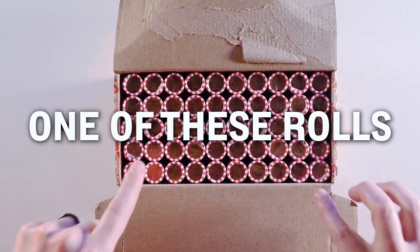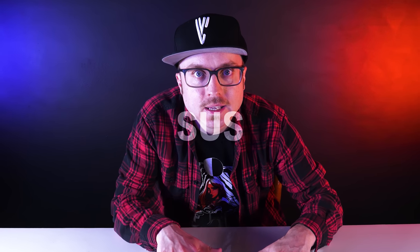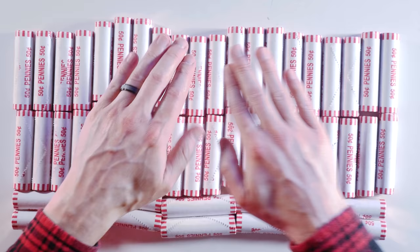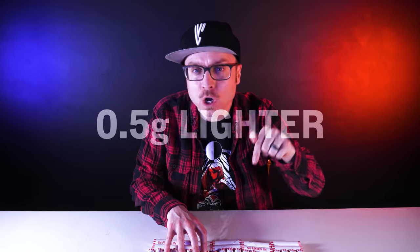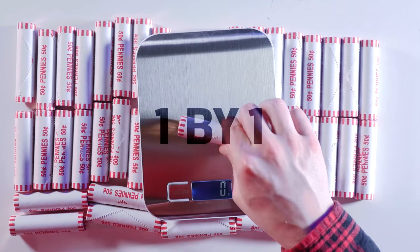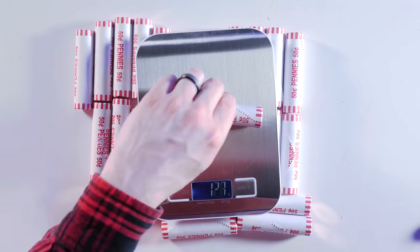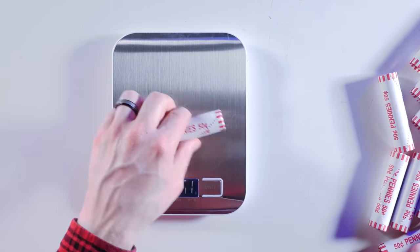One of these 50 rolls is full of fakes. The fake one could be anywhere. The only thing I know is that the counterfeit pennies are half a gram lighter than real pennies — that's too light to feel out by hand, so I've got to measure them. I could measure all 50 rolls one by one until I find the fakes. Every roll should be 125 grams for the pennies plus 3 grams for the wrapper. It'll work, but it could take up to 50 measurements.